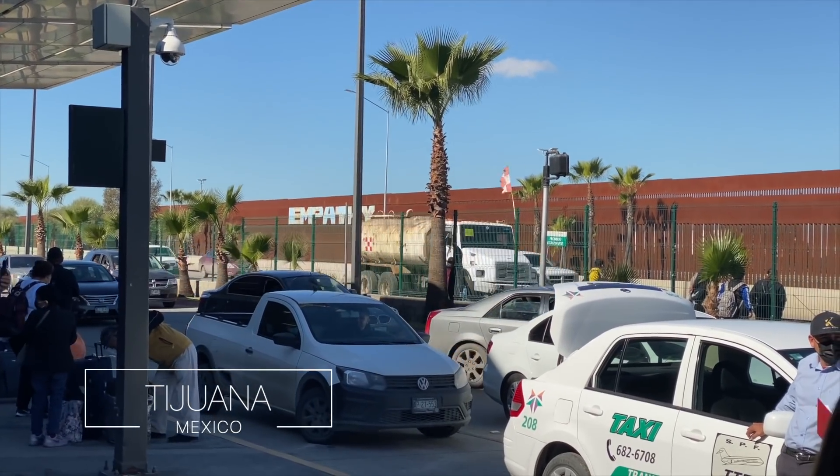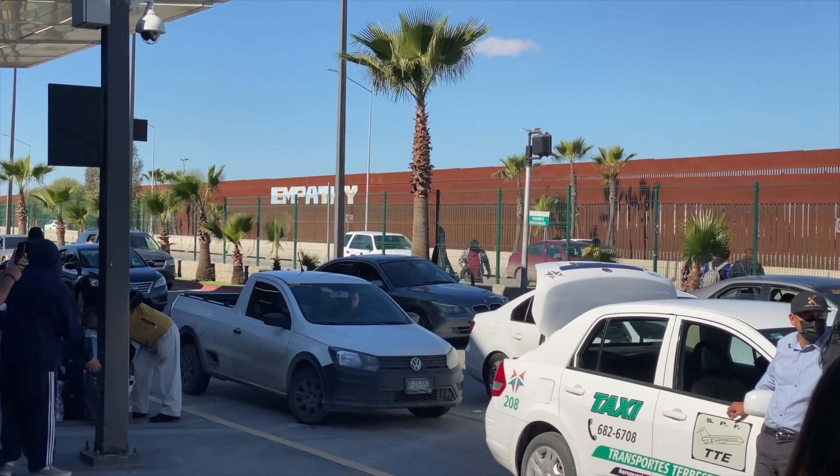I can't feel my legs. Hello from the border wall between the US and Mexico. That brown wall behind me — well, that's the wall. Just over the other side is San Diego, California, but we're here in Tijuana, Mexico.